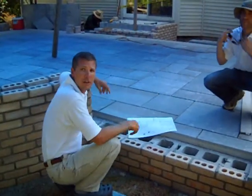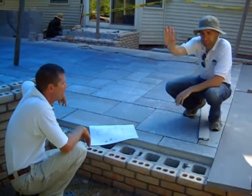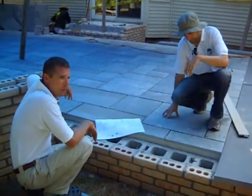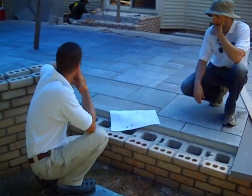My name is Mike Sudlasky. I'm with Live Oak Landscape Contractors. I'm with John Barinello and we are continuing the conversation here in Scotch Plains about this beautiful patio that we're working on.